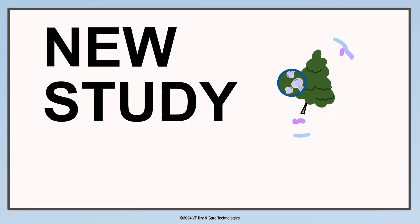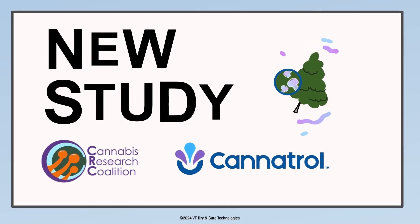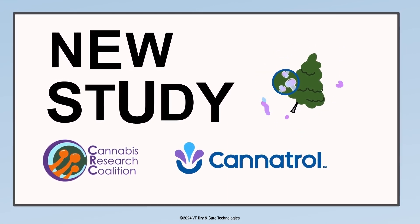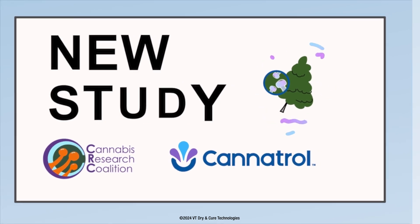A new study just released by the Cannabis Research Coalition proves that Cannitrol's Vaportrol technology excels at preserving terpenes and delivers higher quality flour.